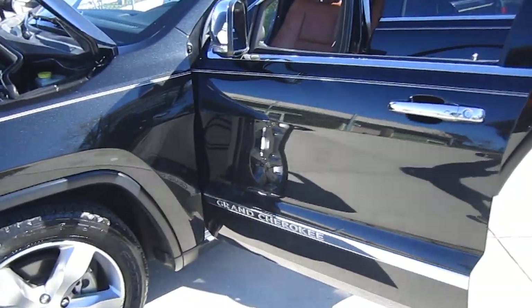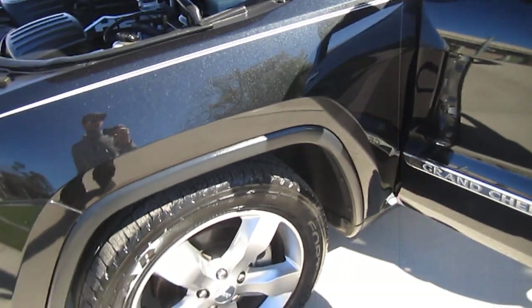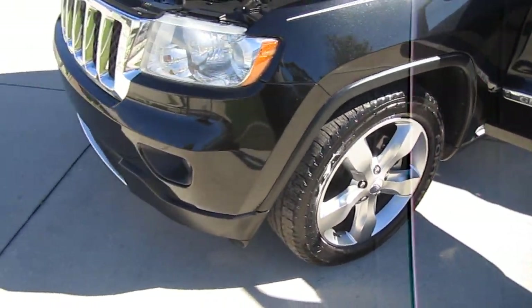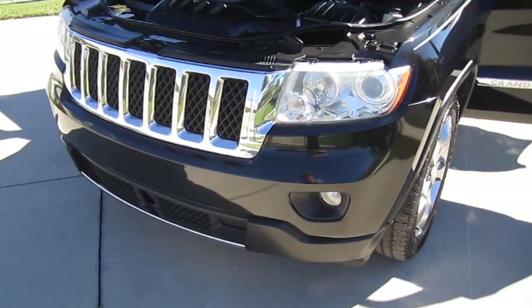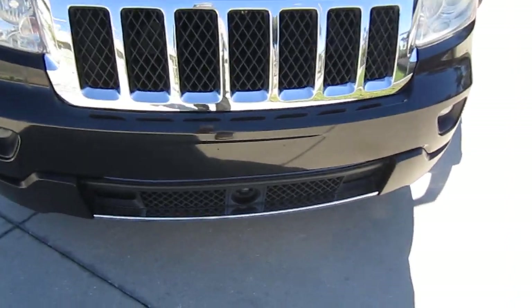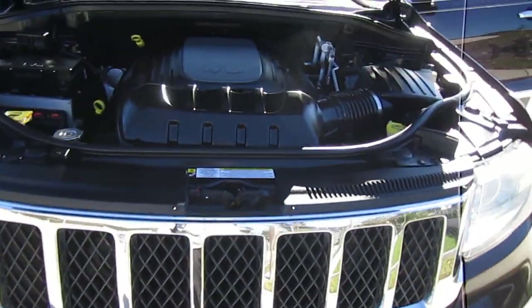Not to mention this beautiful metallic black paint — look at this in the sun. Beautiful one owner example here. 20 inch alloy wheels from Jeep, newer Goodyear tires all the way around. It has HID headlights and does come equipped with fog lights, and the little adaptive cruise control sensor up front.